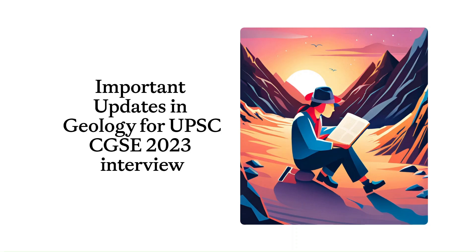Hello Aspirants, welcome back to our channel. Today we are going to cover some of the important developments in the field of geology which are relevant for the upcoming UPSC Combined Geoscientist interview. Whether you are preparing for the examination or simply have a keen interest in earth sciences, this video will give you insights that could be a game changer in your interview preparation. So let's get started.